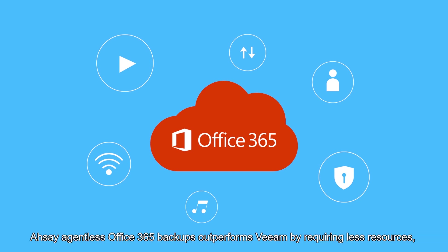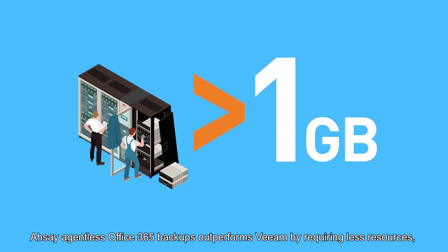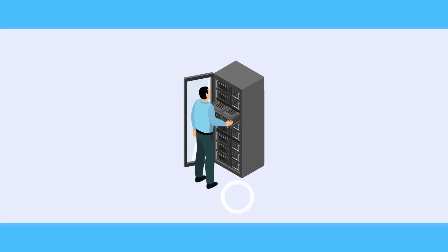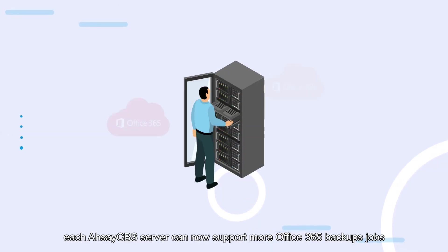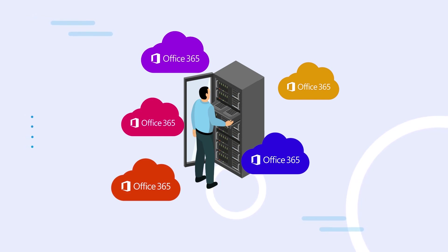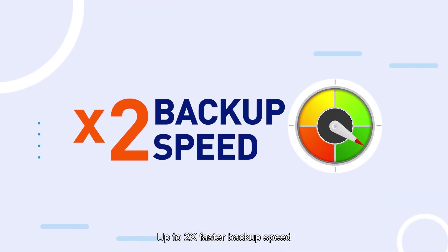RSA agentless Office 365 backups outperforms Veeam by recovering less resources. No more than one gigabyte of memory needed for each backup job. Each CBS server can now support more Office 365 backup jobs. Up to two times faster backup speed.